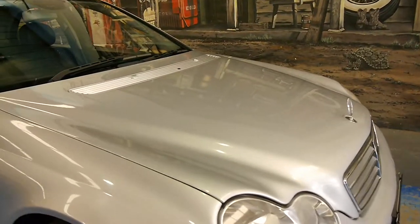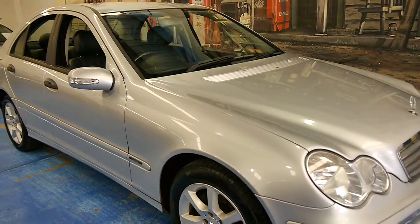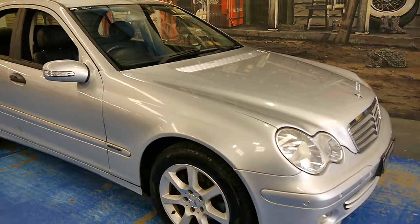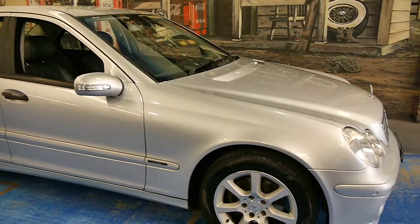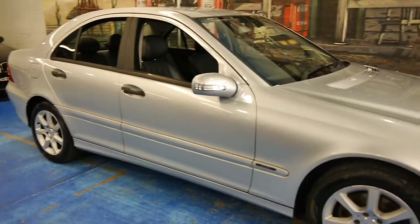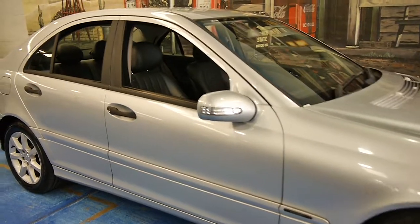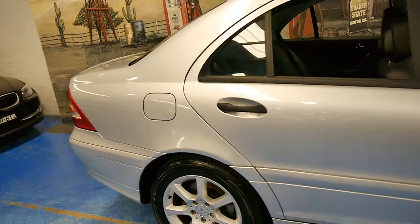It looks like it's been garaged — you can see by the paint condition, it's very, very good. And this is a car I will say is immaculate, especially when you consider that I arrived about an hour and a half ago, we just gave it a very quick wash with soap and water, and it's come up beautifully.